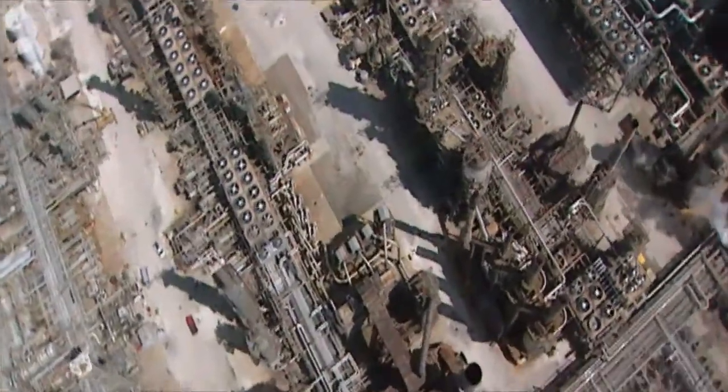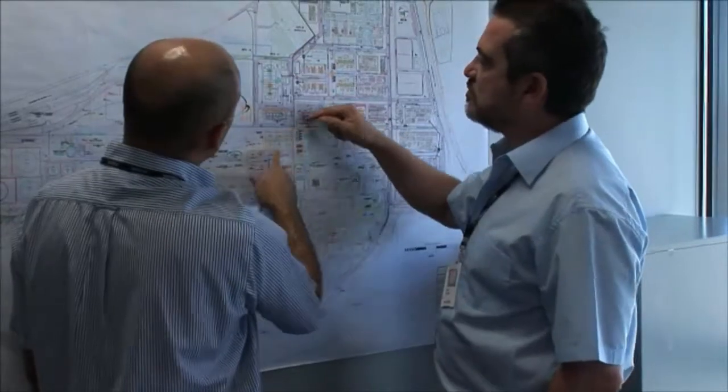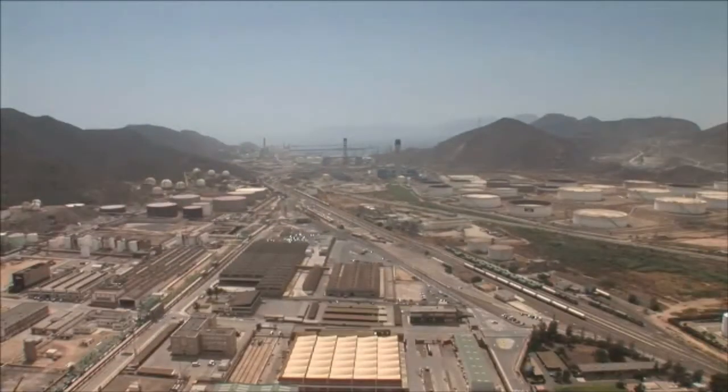FLOR has extensive knowledge and experience in refineries all over the globe, and more than a decade's experience of safely executing projects in Spain. It's using this experience, together with its highly mobile and multilingual workforce, to help Repsol safely turn their new Cartagena refinery from vision into reality.